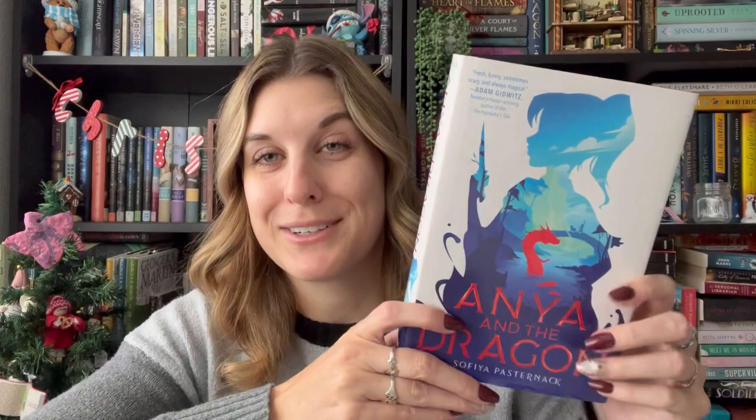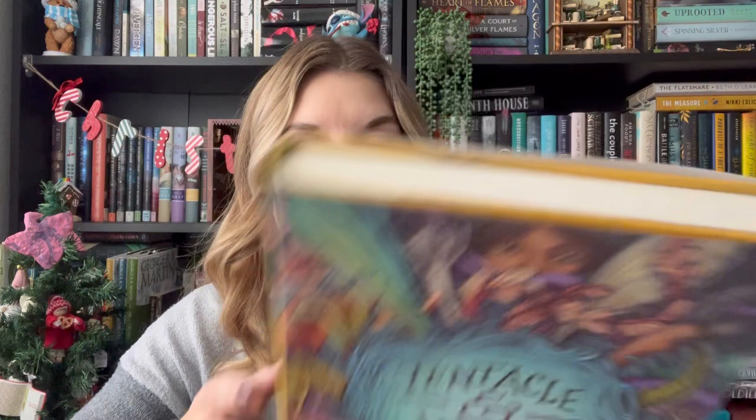Speaking of dragon books, we also have the first book in that series — this is Anya and the Dragon by Sofia Pasternak. Super highly rated on Goodreads, which is typically how I find books on Book Outlet. I think this is going to be really fun. Next, not a dragon book but very highly rated — this is Tentacle and Wing by Sarah Porter, about a girl who's a chimera born with human and animal DNA, a genetic experiment gone wrong. Seems super interesting.